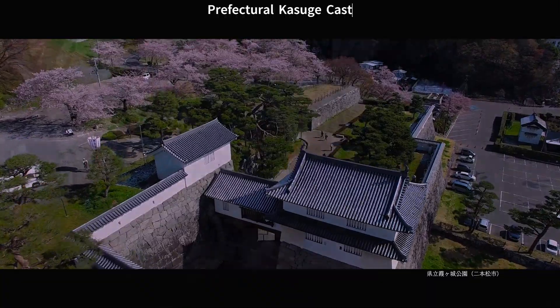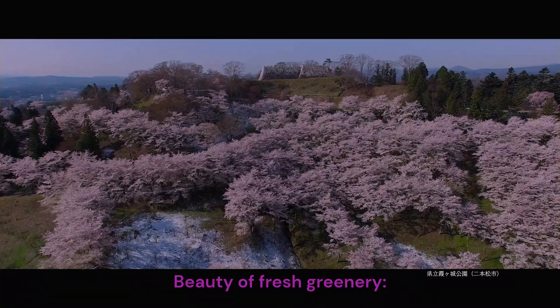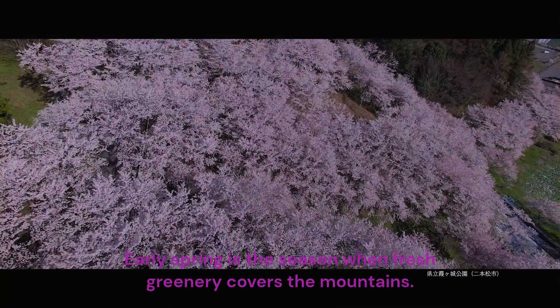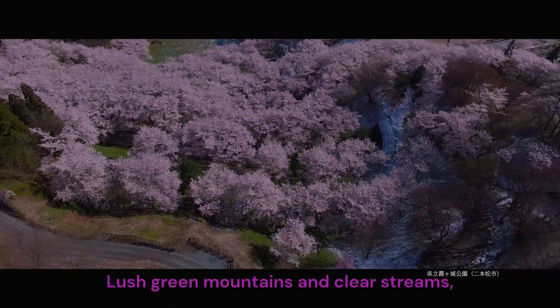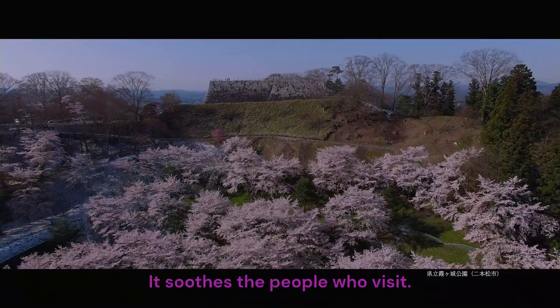Kasumiga Castle Park, Naiha Matsu City. The beauty of fresh greenery — early spring is the season when fresh greenery covers the mountains. Lush green mountains and clear streams soothe the people who visit.